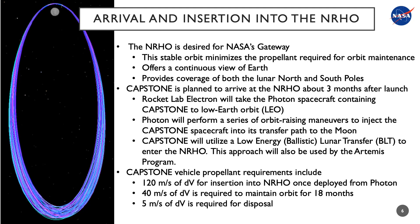Once in the orbit, 40 meters per second of delta-V is required to maintain the orbit for the primary mission and the extended or enhanced mission operations period. At the end of the mission, 5 meters per second of delta-V is required for the disposal of the spacecraft.